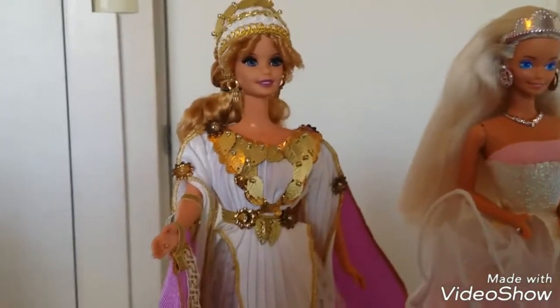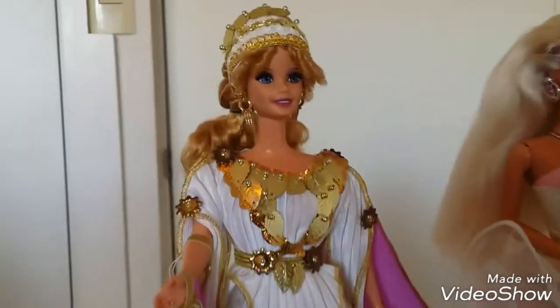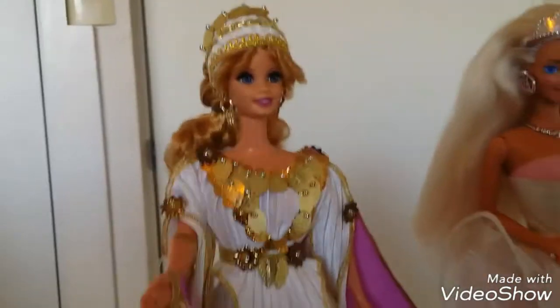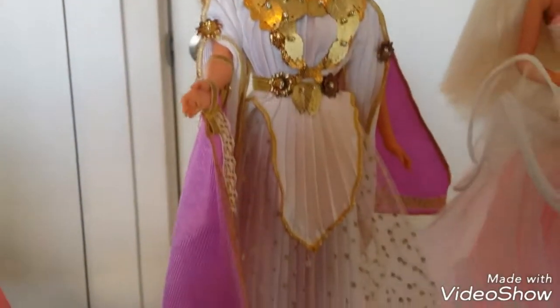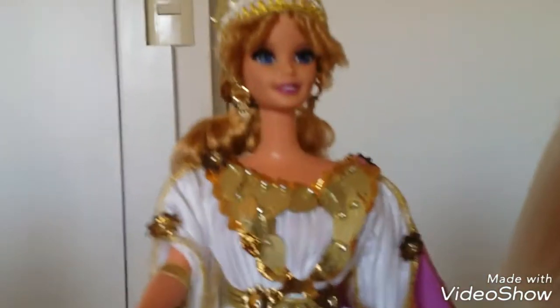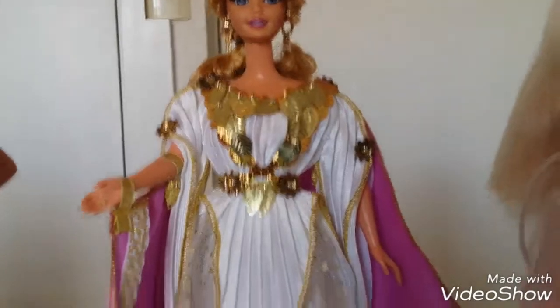And then I have the Grecian Goddess from the Great Eras edition. She is so, so, so pretty. As a kid I was really interested in Greek mythology and I learned about the style they used — I think this is very close to it, but the cape kind of looks Roman to me. What do you guys think? She's very, very pretty, I love her hair, and I love all the details on her. And her little sandals are a different take on Greek sandals.